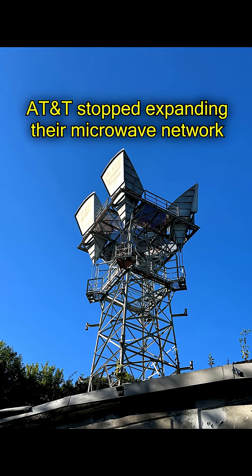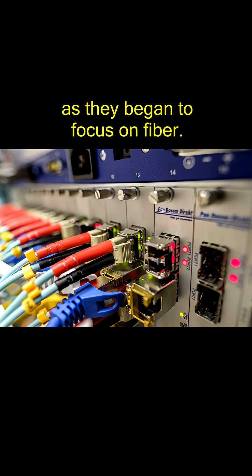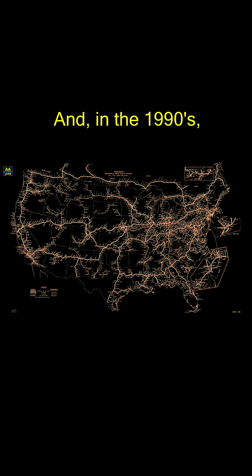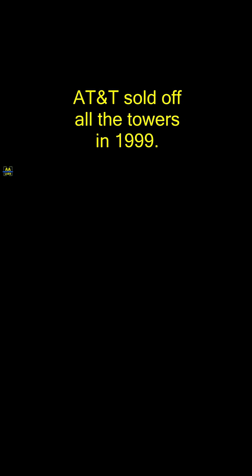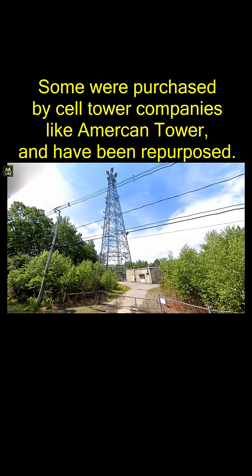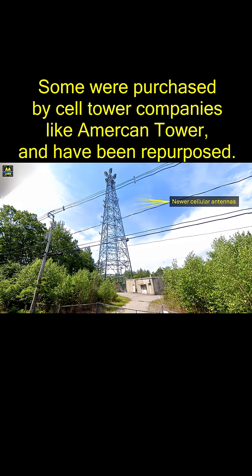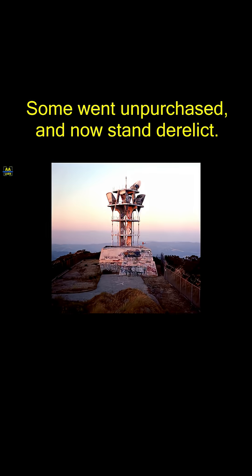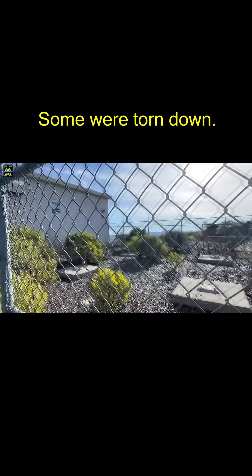AT&T stopped expanding their microwave network in the 1970s as they began to focus on fiber. In the 1990s, the Longlines microwave network went dark. AT&T sold off all the towers in 1999. Some were purchased by cell tower companies like American Tower and have been repurposed. Some went unpurchased and now stand derelict. Some were torn down.